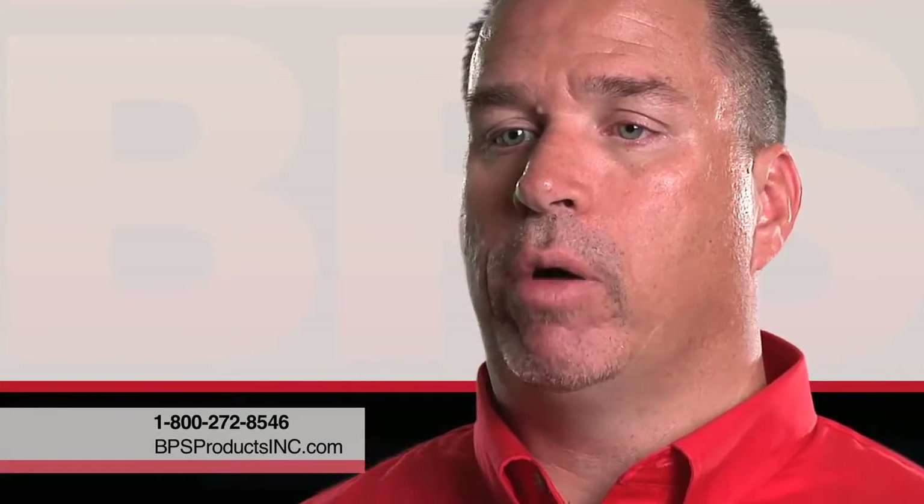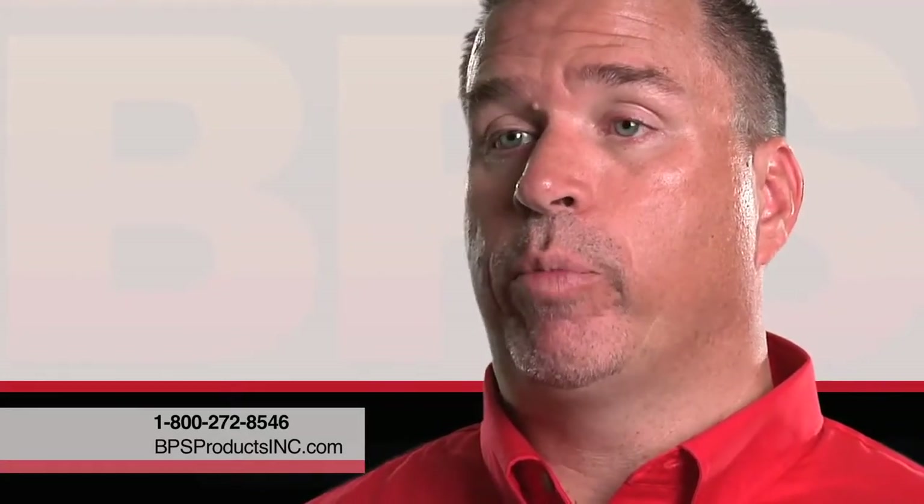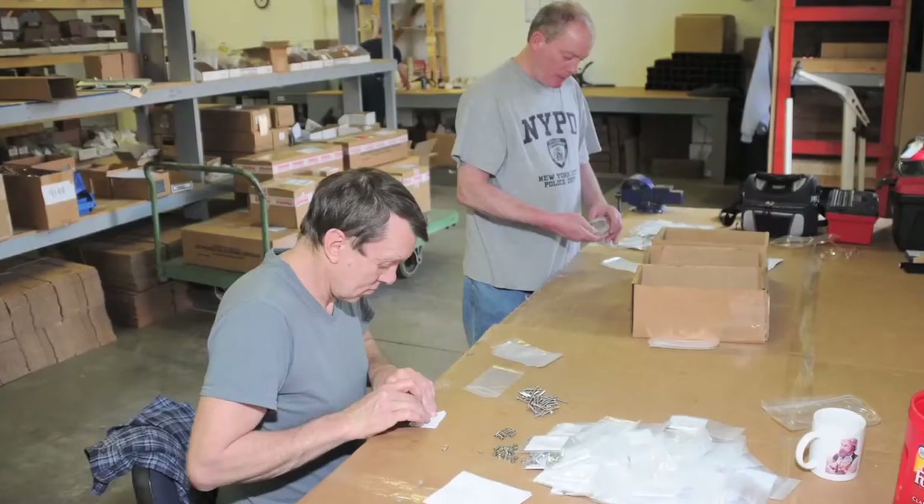When it comes to getting parts for a BPS broiler, they're a toll-free call away. Just call the toll-free number and tell them what model you have. If you have the part number, great; if not, they'll help you find the part number and it's a simple shipment away.